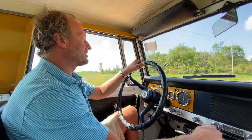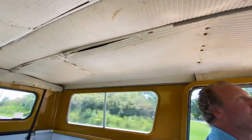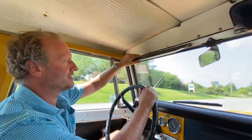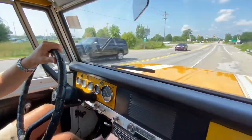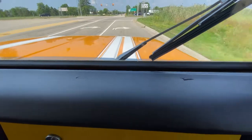The headliner needs a little TLC but does appear to be the original setup. The visors are in place and function properly. The dash cap is in really, really nice shape — just one small mark on the passenger side, but not the end of the world.